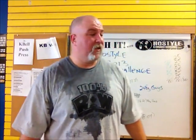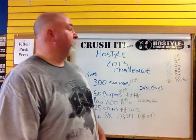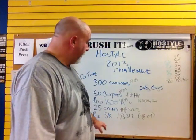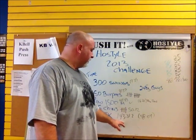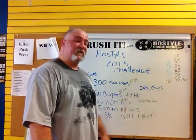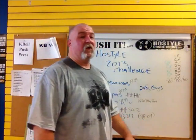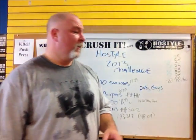Alright. Kurt Haas here, Hostile Conditioning. Just finished the Hostile 2013 Challenge. I am crushed. Finished it in a total time of 1 hour, 43 minutes, 31 seconds. The 5k: 48 minutes and 4 seconds. My best 5k ever. I'm pretty pumped. I wanted to get it done in under 2 hours and I did.